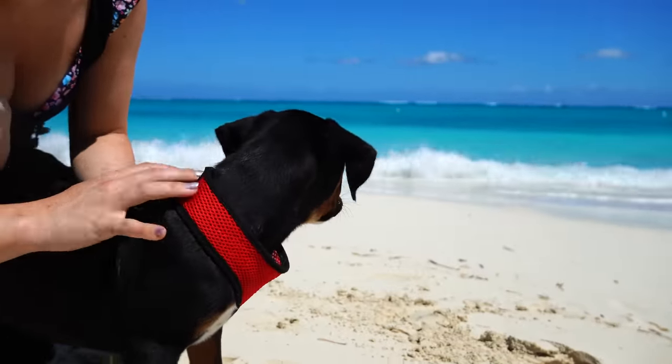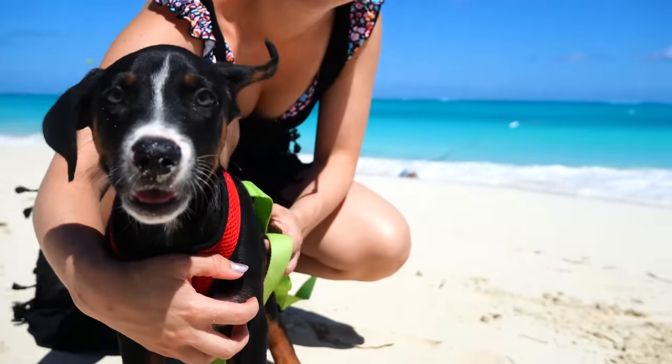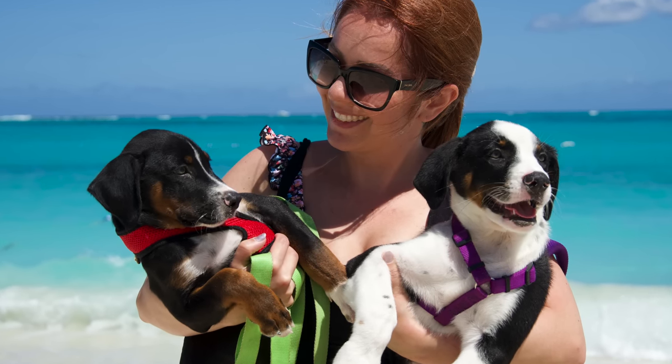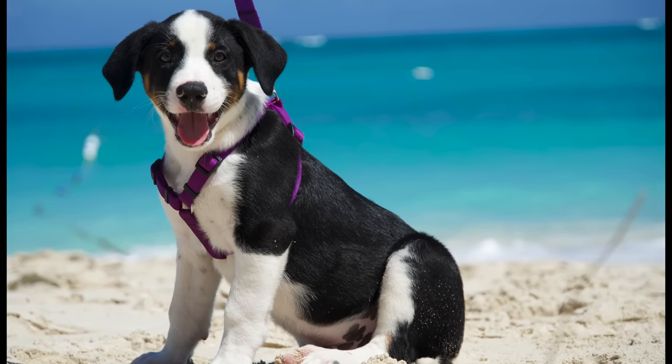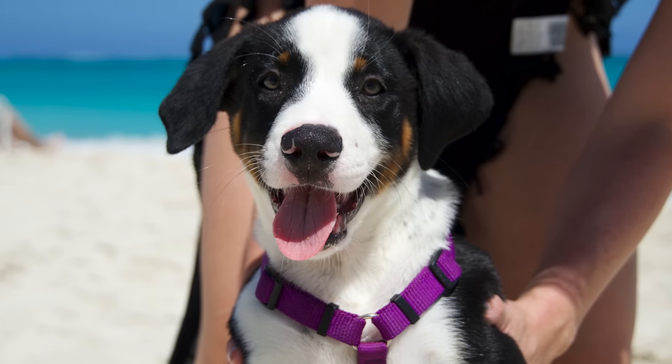This is my first stop on my Girl with the Dogs tour, so keep an eye on my videos, because I might just be visiting an area near you. Thank you so much for watching. I hope you enjoyed the puppies of Provo. I'll see you then. Thank you.